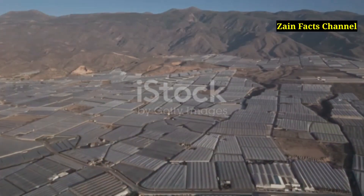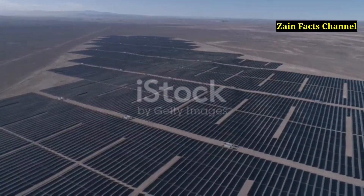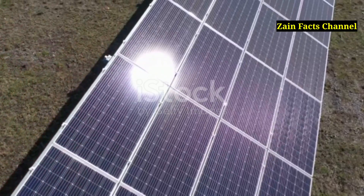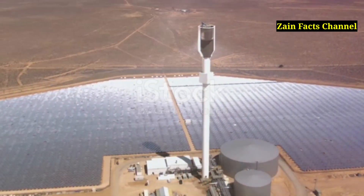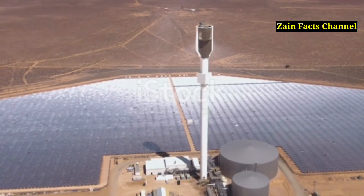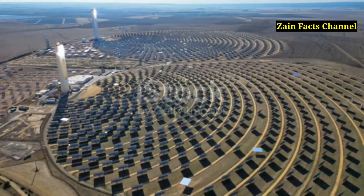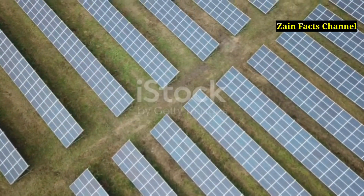The largest CSP plant is located in the Mojave Desert, generating enough electricity to power over 140,000 homes. CSP technology isn't just for large-scale plants — it can also be used for smaller applications like solar cookers, which are used around the world to prepare food without any fuel. CSP systems can reach temperatures as high as 1,000 degrees Celsius or 1,832 degrees Fahrenheit. Spain is a leading country in CSP technology, with several large-scale plants in operation. It's amazing to see how different countries are harnessing the power of the sun in innovative ways.